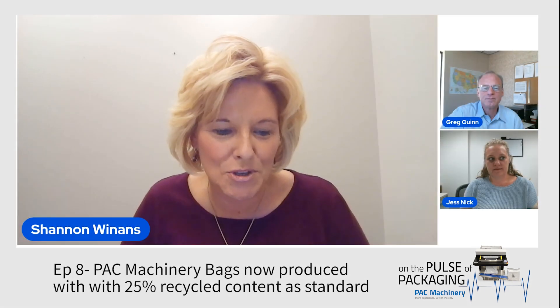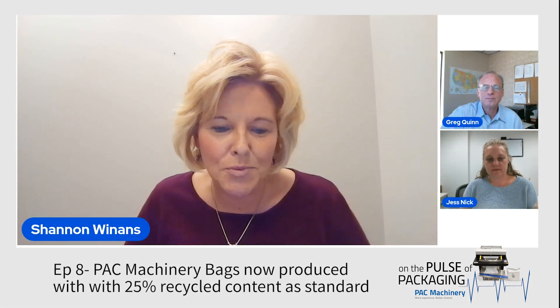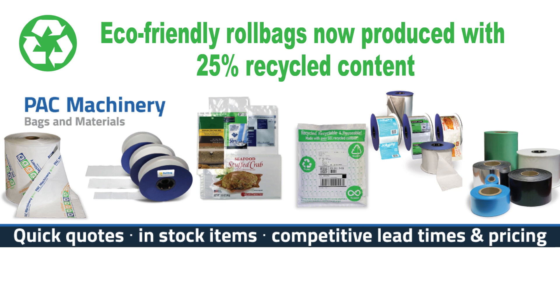Pack Machinery's Bags and Materials Division is increasing its efforts in sustainability by transitioning all bags ordered from us to be produced with at least 25% industrial recycled content, unless customers request something different. So tell us what you have been doing to make the line of bags transition to all being made with recycled content and being able to offer that as standard now.